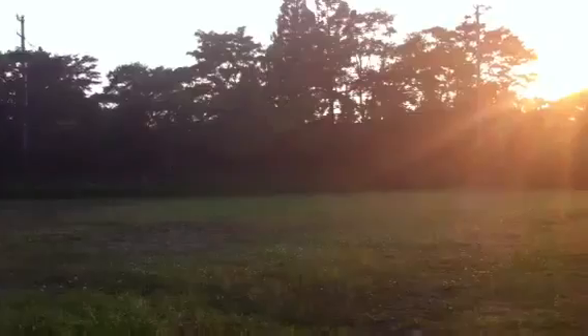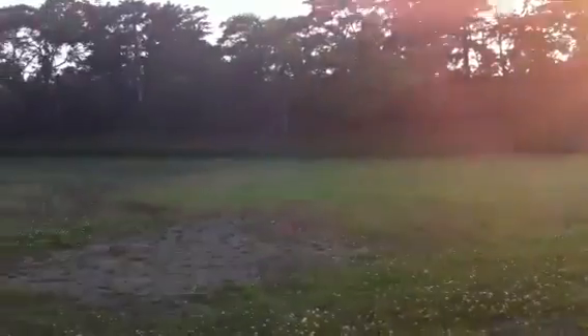You guys are never going to believe this. I was riding my mountain bike about two mountains away from Motoyoshi and it's like what I've been dreaming up in my head exists. Two mountains away.